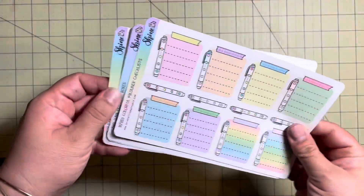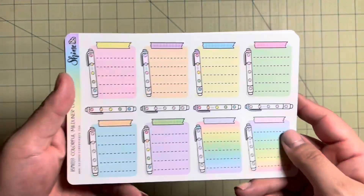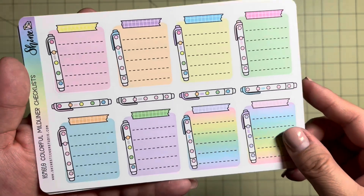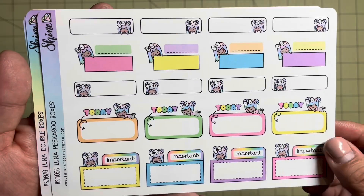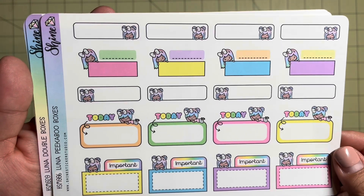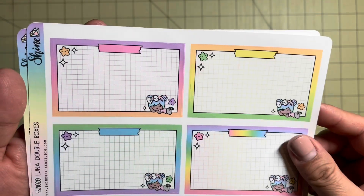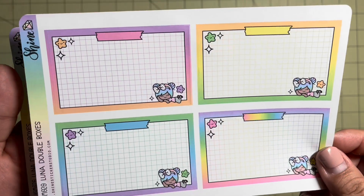Next up are the larger sheets, and I just have a few. I think they're mainly all boxes. First up is the Colorful Mildliner Checklist. I really like that — I just love the Mildliner pens, so that's a really good one. And then we have some boxes. I don't know if these are going to fit the Cousin. Didn't really think about that too much when I ordered. Maybe they will. Here is a set of large boxes — these are called double boxes. So maybe they do fit the Cousin if they're called double.